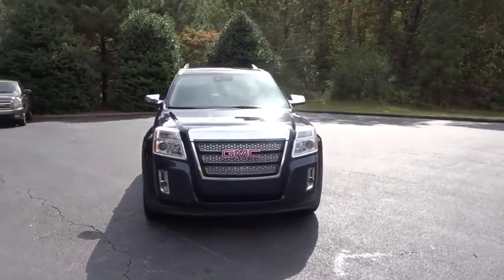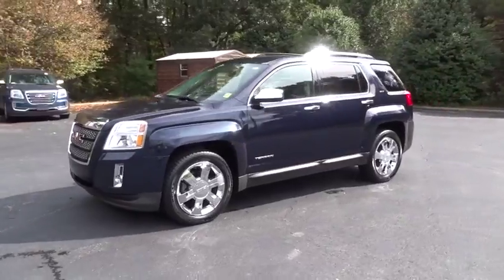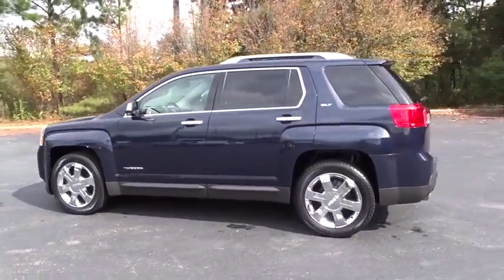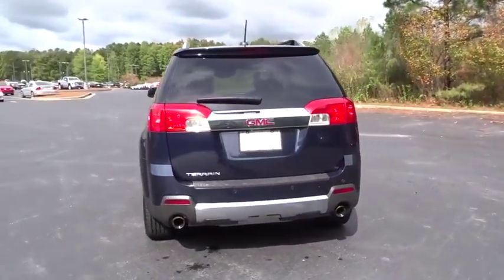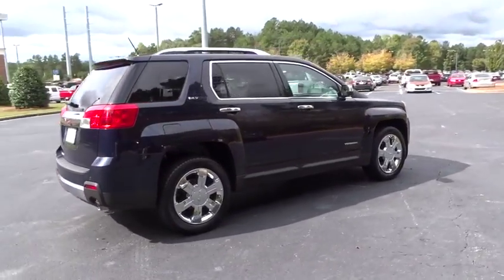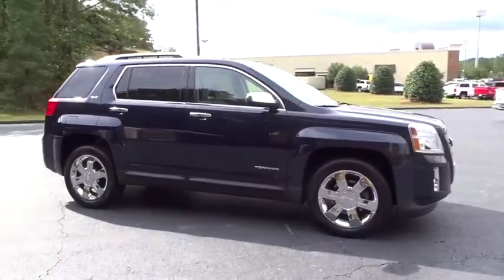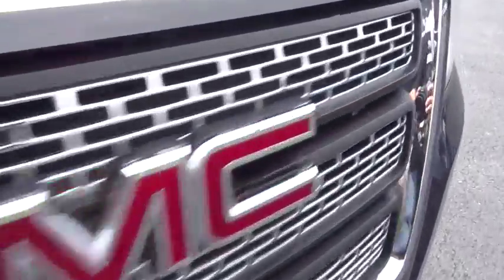Make a great choice today with the 2015 GMC Terrain. The GMC Terrain combines the benefits of a crossover with the style and functionality of an SUV. Terrain offers uncompromised capability, a balanced stance, and a commanding view of the road, letting occupants enjoy a confident driving experience. And an EPA-estimated 32 highway MPG is not bad either.